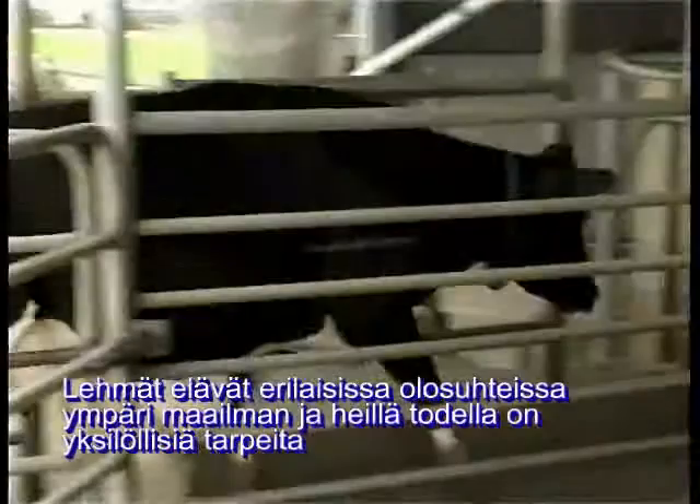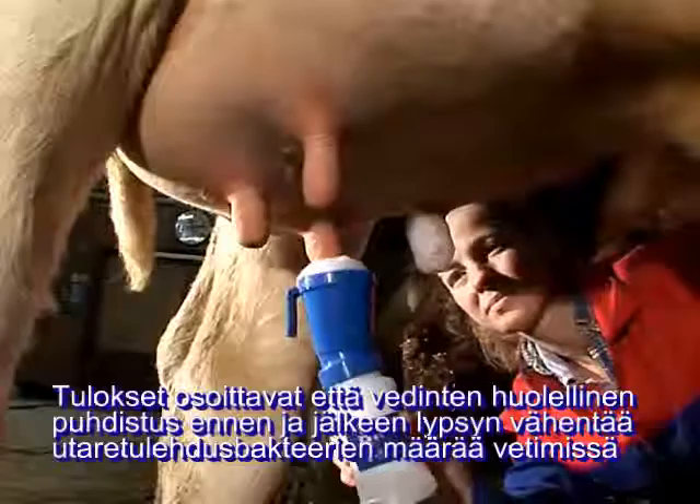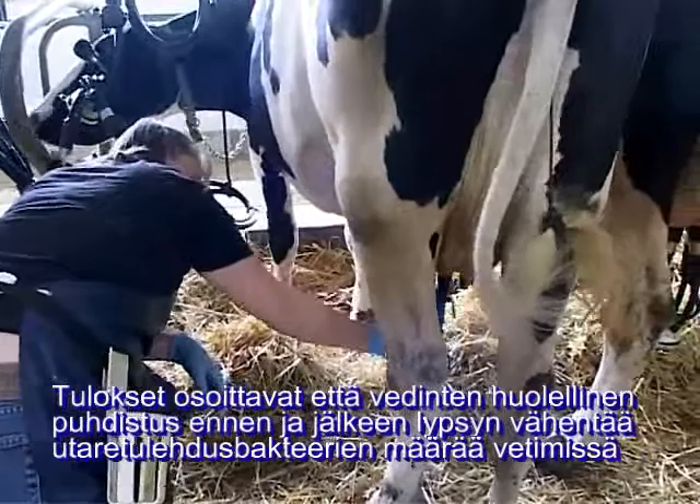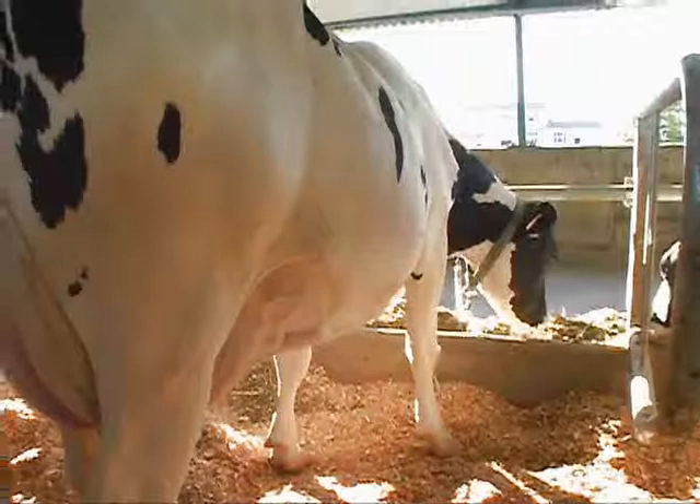Cows live in different conditions all over the world and they have individual requirements. Mastitis is a recognized leading dairy profit killer. Research shows that effective teat sanitation immediately before and after milking can significantly reduce the number of mastitis-causing bacteria present on the teat end. This reduces the risk of bacteria penetrating the teat canal and causing new infections.